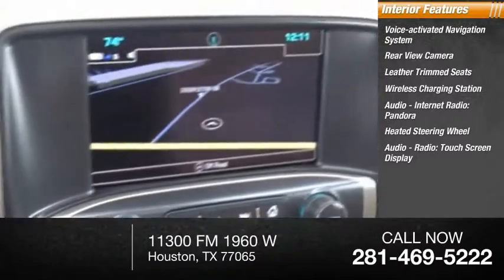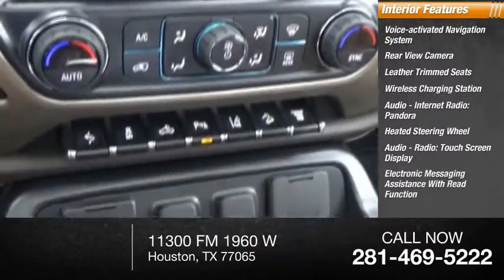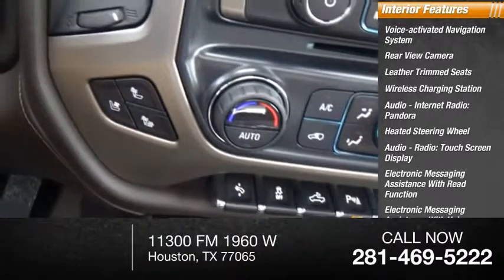Audio radio, touchscreen display, electronic messaging assistance with read function, and electronic messaging assistance with voice recognition.